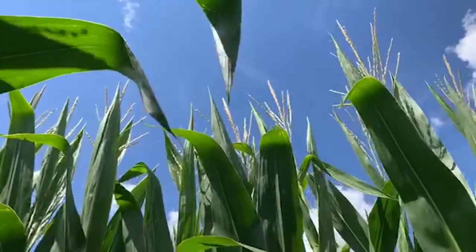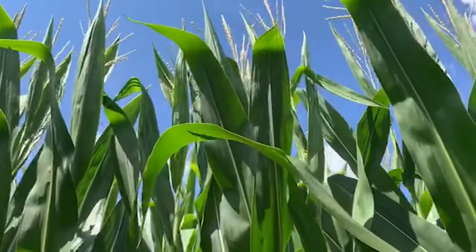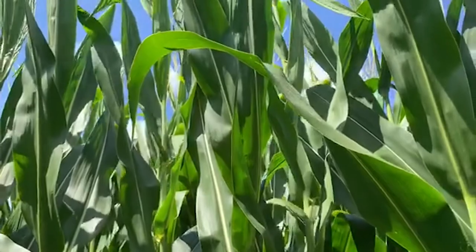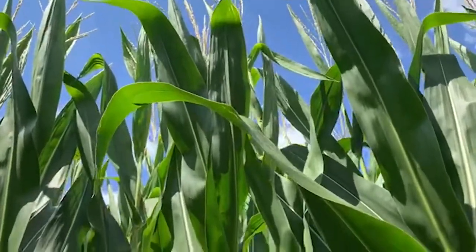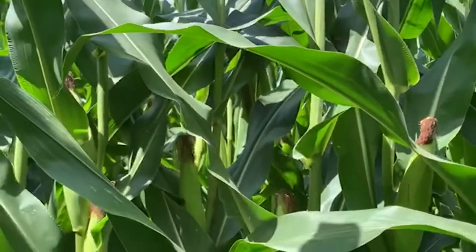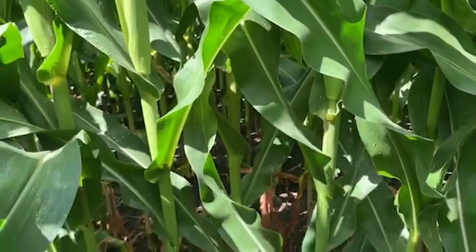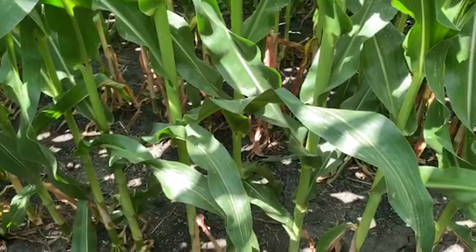As I scan through the canopy for DKC 5981, you can see the upright leaf system. In this particular area, we are abnormally dry and have had some droughty conditions in Northwest Iowa, and this hybrid is handling it well. It does have a pretty good drought tolerance to it.